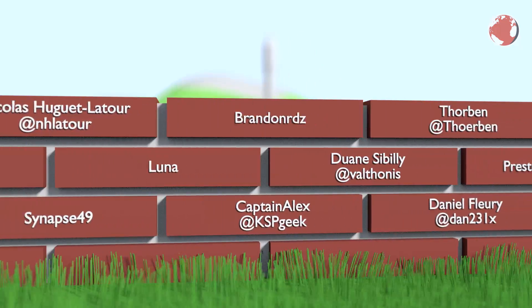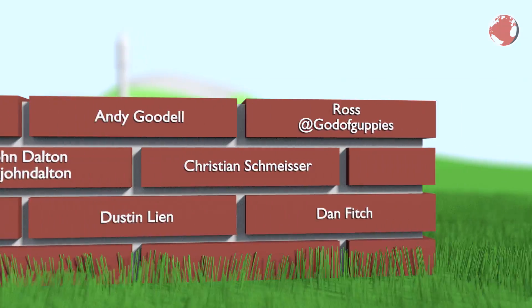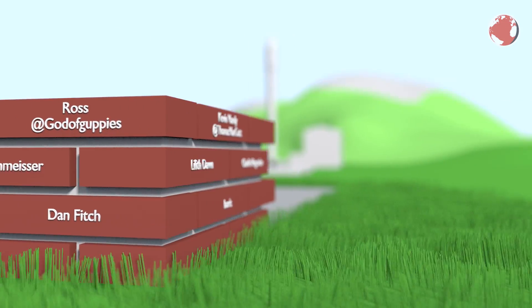Before I go on, let me give a shoutout to my patrons. These people decided to support my monthly crowdfunding campaign, and although it's optional, it helps and motivates a lot. Thanks!